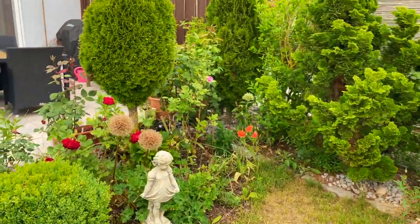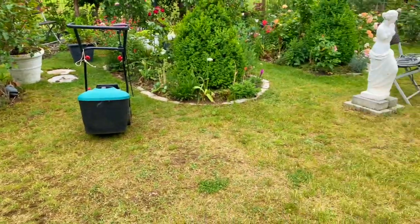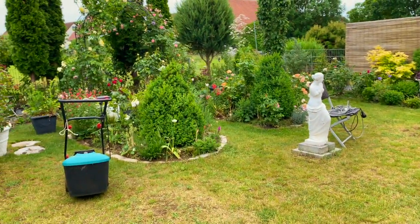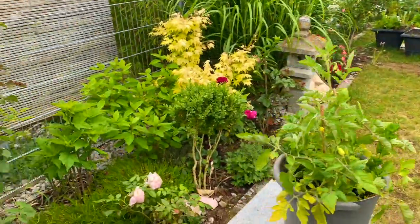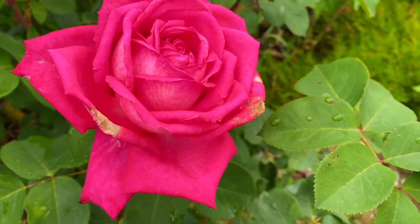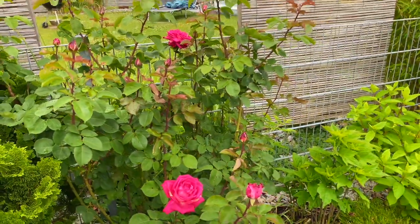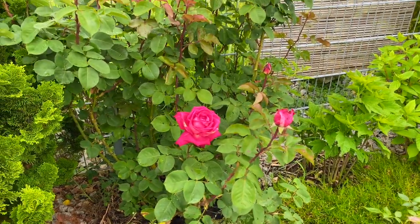I cannot wait anymore to present my garden to you well kept, because there is always work in the garden, and later it will rain again. Look at this Acapella saying hello to you — beautiful! It has a lot of buds but it's slowly opening them.